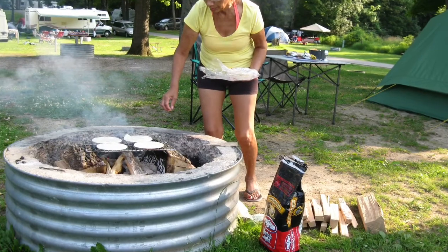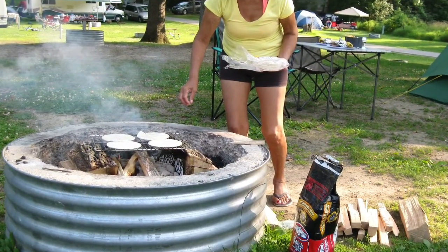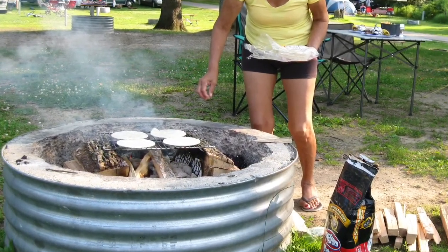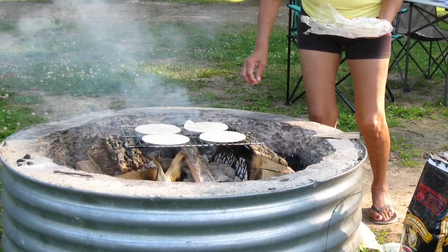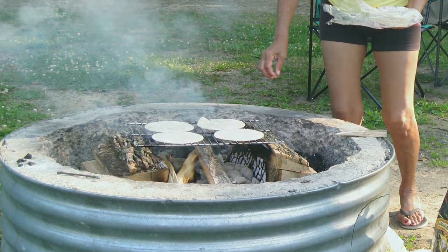When we wanted to cook a meal over the campfire, we had to find two extra large pieces of firewood to put our cooking grate on, or some stones. After spending about two weeks in Michigan during the summer of 2014, I began to think about how I could make a portable campfire stove.